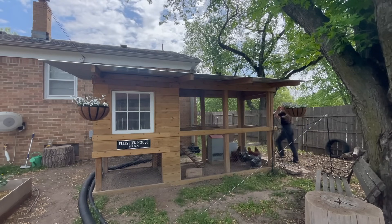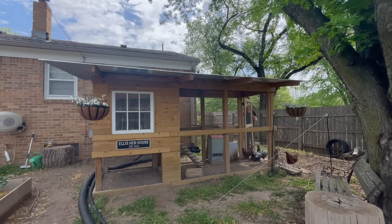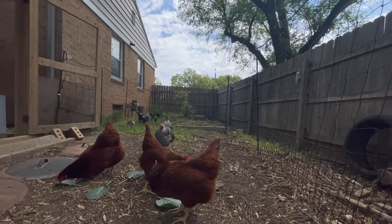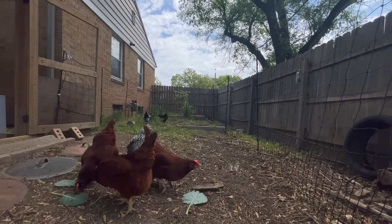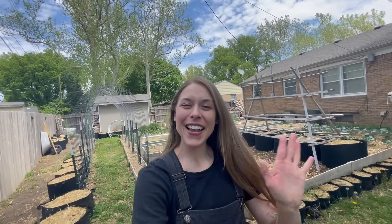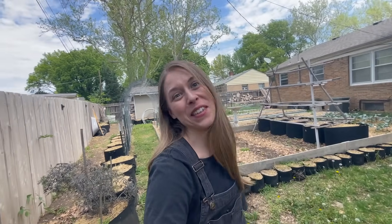You girls ready to come out? Here you go. Hey guys, welcome back. So today I am doing a bunch of very random things in the garden, but I figured I would take you guys along.